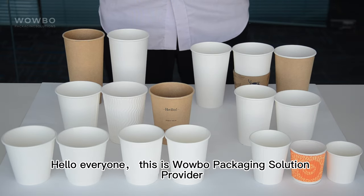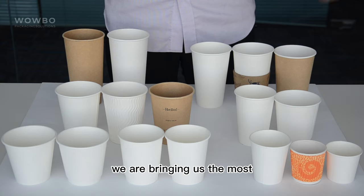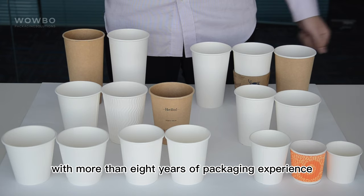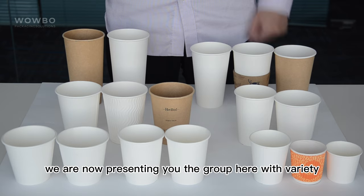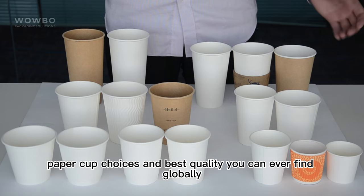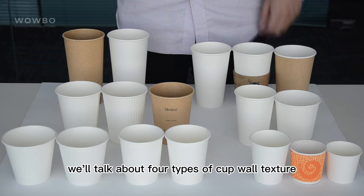Hello everyone, this is Wobo packaging solution provider. We are bringing you the most popular hot cups guide for all food industries today. With more than eight years of packaging experience and tons of comparison between different products, we are now presenting you this guide with a variety of paper cup choices and best quality you can ever find globally. In this video we will go through the commonly used sizes for hot drinks.